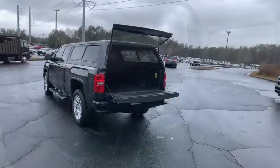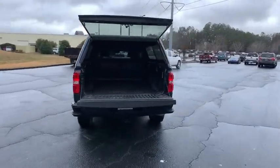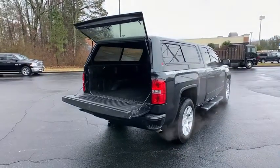Rear view camera, rear wheel drive, HID headlights, split bench seat. Come take a test drive today.